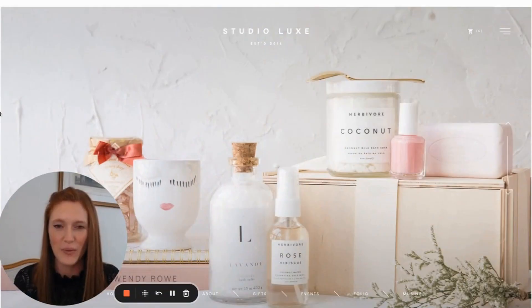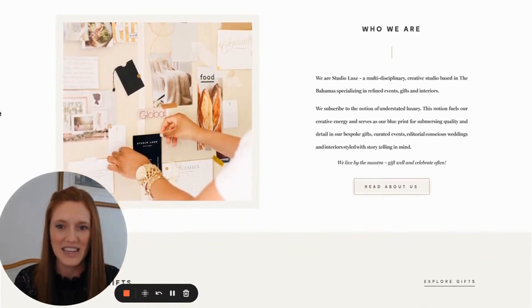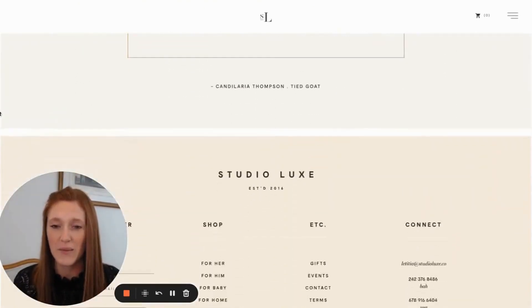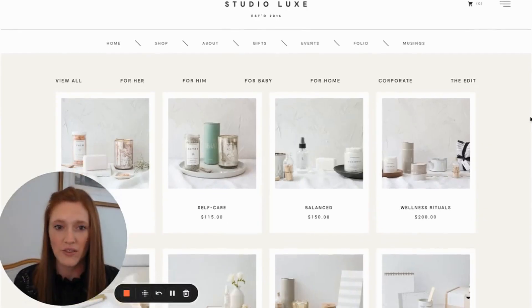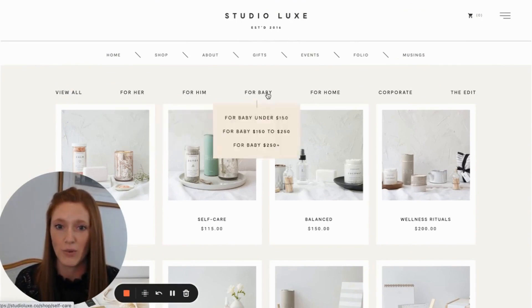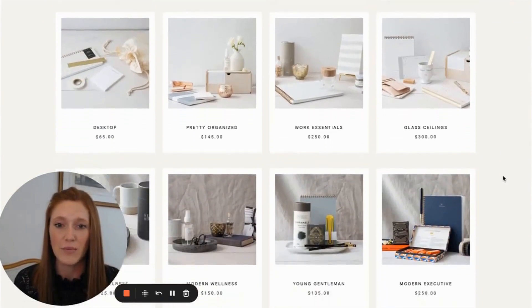The next website is studiolux.co — a gift box company. It is beautiful. The design is super elevated, elegant, clean, and minimal. They've implemented quite a few Squarespace hacks here. Their shop page organization of gift boxes is really, really well done. You're automatically on the 'view all' view, but you can also filter by recipient — her, him — different price points, baby, home, and corporate, each with different price points.